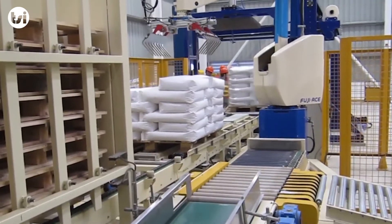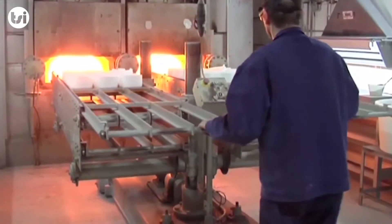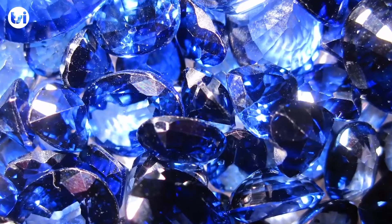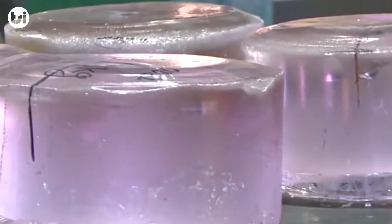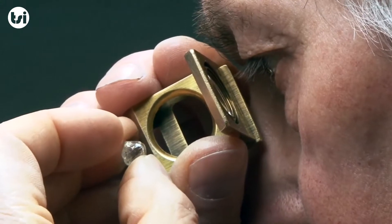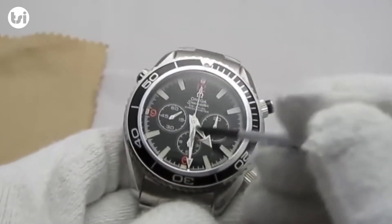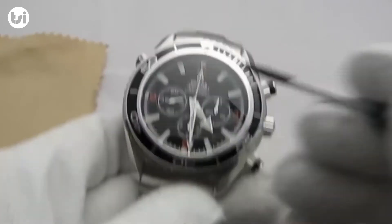4N HPA is the critical ingredient in the production of synthetic sapphire, and there are no other materials that can be substituted for HPA in its manufacture. Sapphire is second only to diamonds when it comes to hardness. This attribute, combined with its scratch resistance, has seen sapphire glass traditionally used in high-end watch faces and camera lenses.